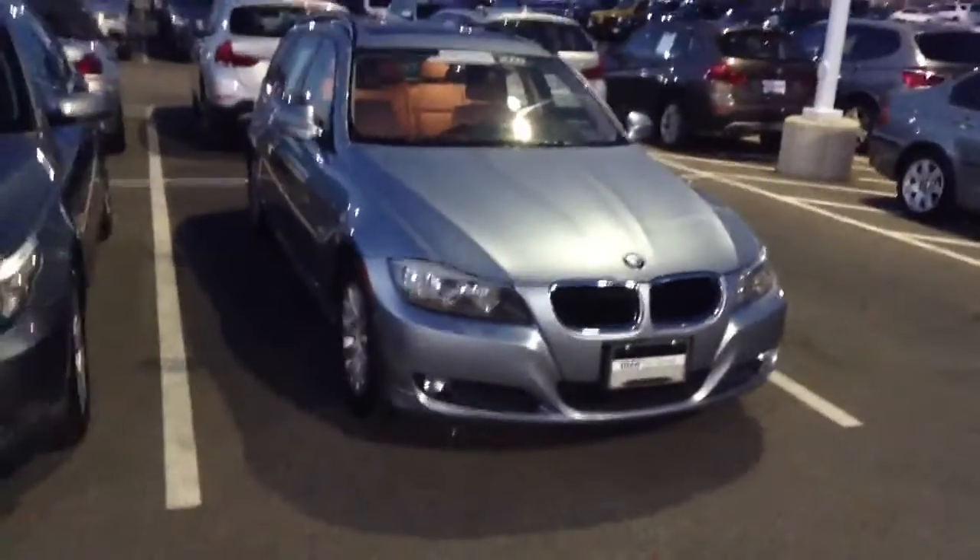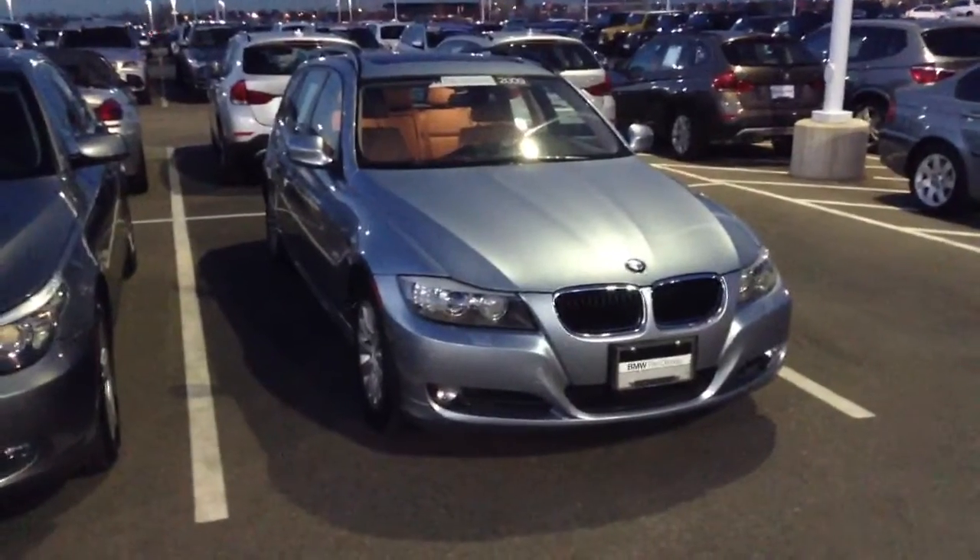I'm not sure how familiar you are with these cars, but they're pretty rare, so if this is something you're very interested in please let me know right away. I'd love to set up a test drive for you.